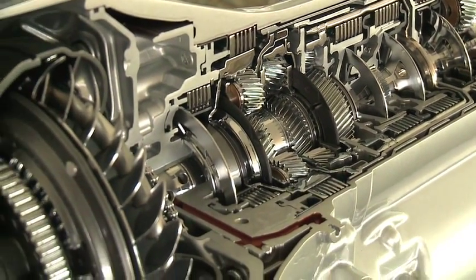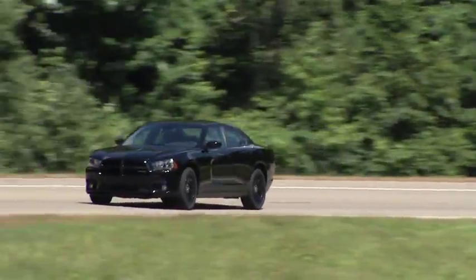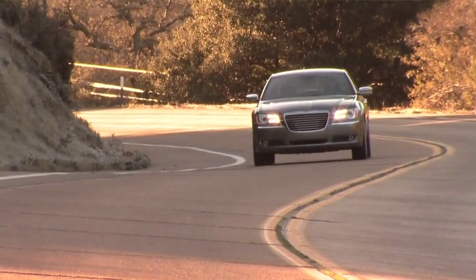It also has a big impact on shift comfort and the overall driving perception by the customer. The transition from all-wheel drive to two-wheel drive is done very well in conjunction with the engine.